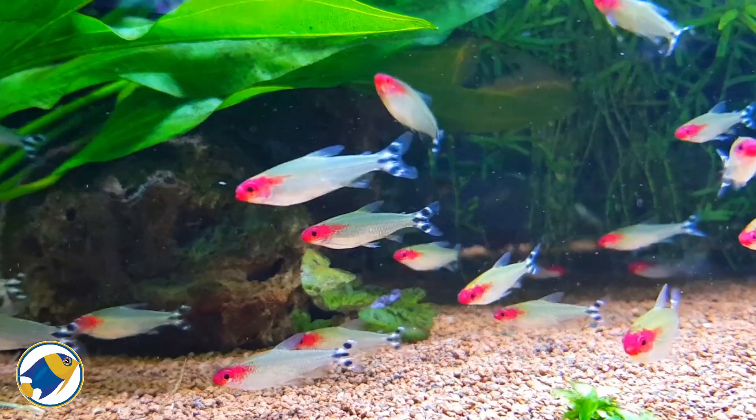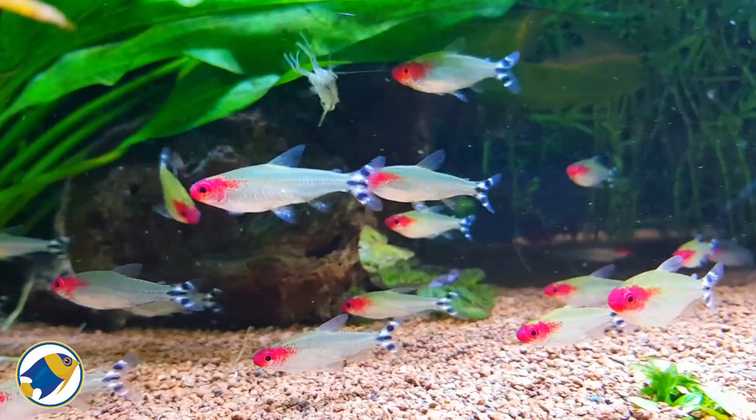What if, despite all your hard work, your once crystal clear aquarium suddenly took on a mysterious amber hue? And what if I told you that this unexpected change could actually be a positive thing? Interested? Let's get started.